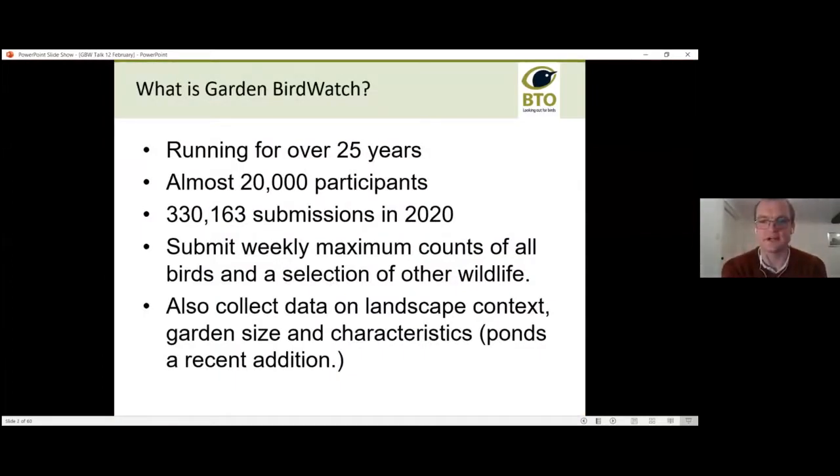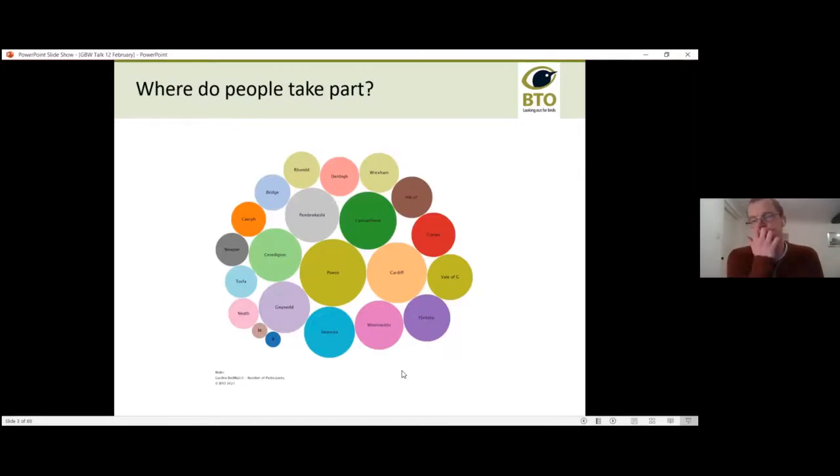Garden Bird Watch began on the 1st of January 1995, so it's been running for 26 years now. Almost 20,000 people take part in the survey. In 2020, there were 330,163 submissions to the survey, including bird records, mammal records, butterflies, dragonflies — a wide variety. Participants submit a weekly maximum count of the birds and wildlife they see in their garden, and we also collect data on garden size and characteristics.